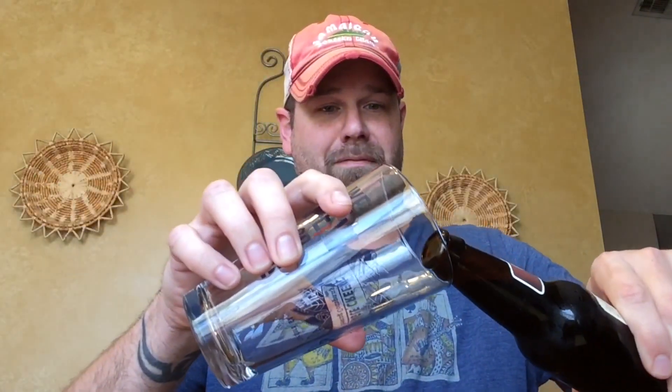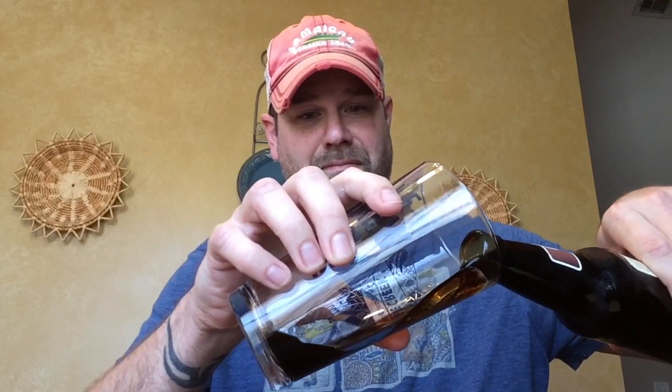Crack it open — pull it — nice dark color to it. Smells nice and bready. I smell a little sweetness to it; I don't know if that's the raisins. I don't smell any cinnamon in it, so we'll go ahead and try it out and see what it's all about. Cheers, my friends.